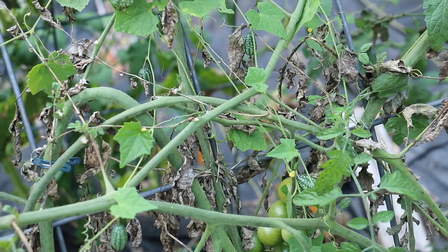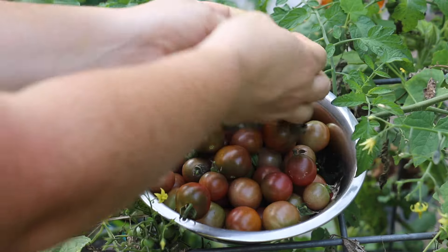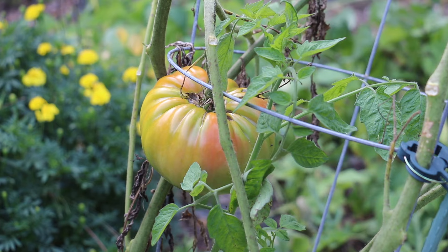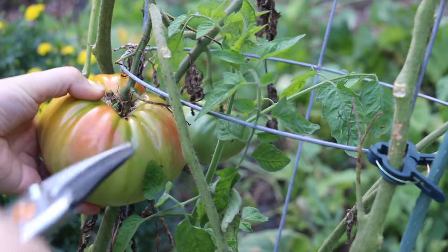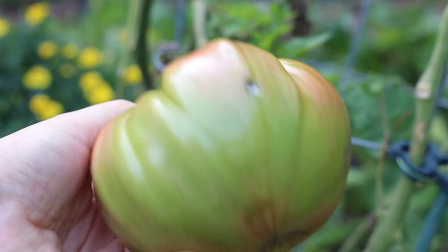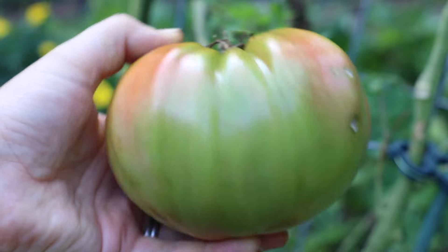I also see some cucamelons — these are Mexican sour gherkins. It did get eaten by worms; I left it out here for a couple more days. I think we might be able to save it — it's just some damage up here, the rest of it should be okay.